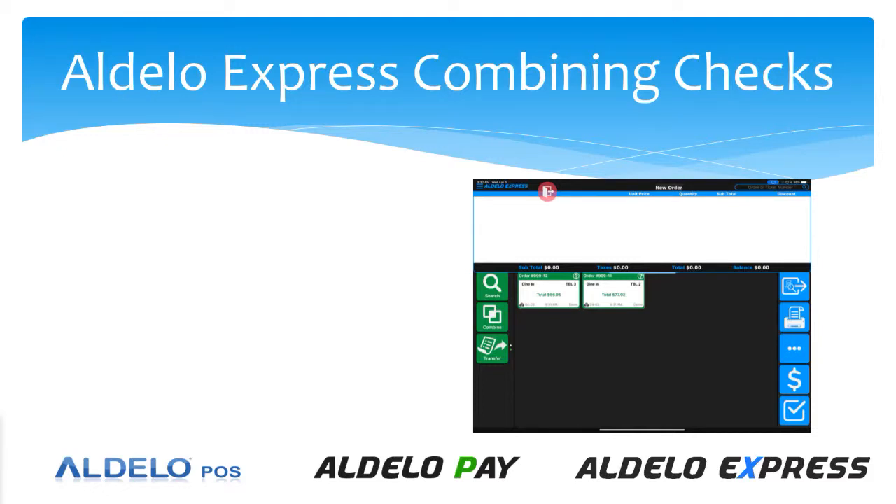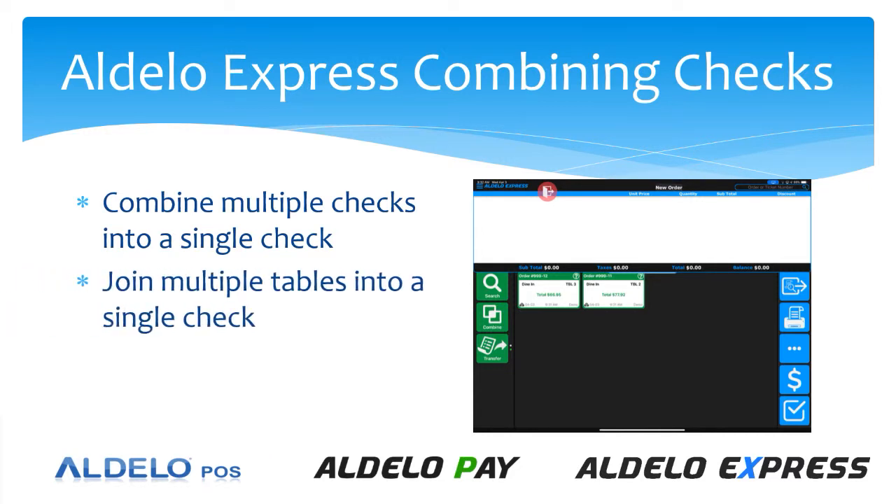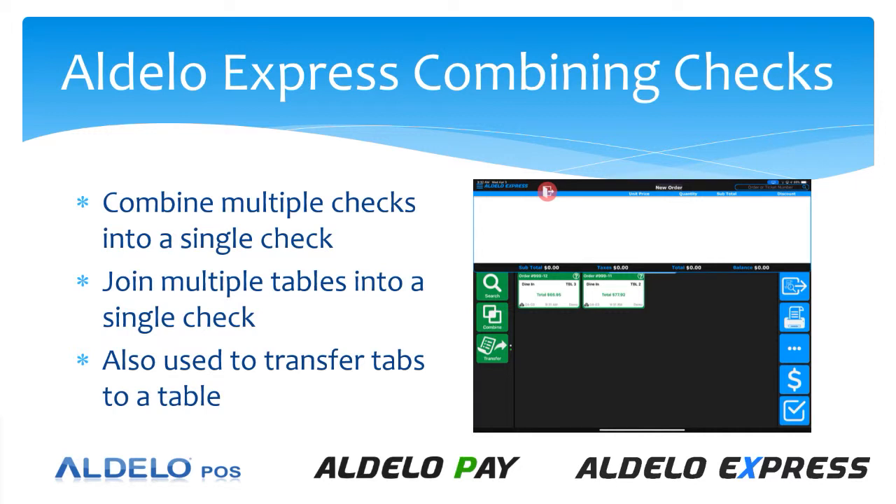Combining checks into Dolo Express is extremely easy. It allows you to combine multiple checks into a single check for payment. You can join multiple tables together, and you can even use it when you transfer tabs from the bar to a table. Let's take a look at how that works.